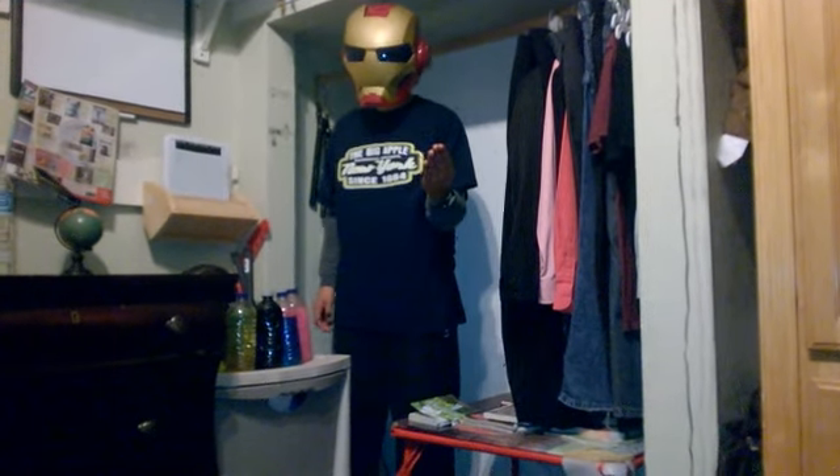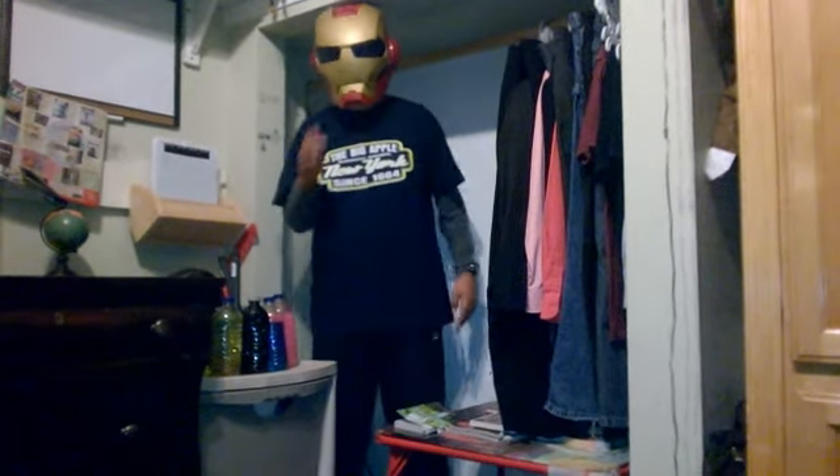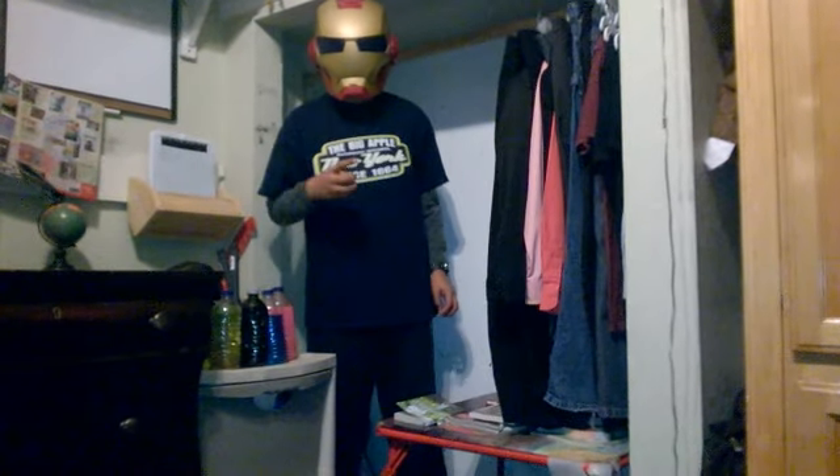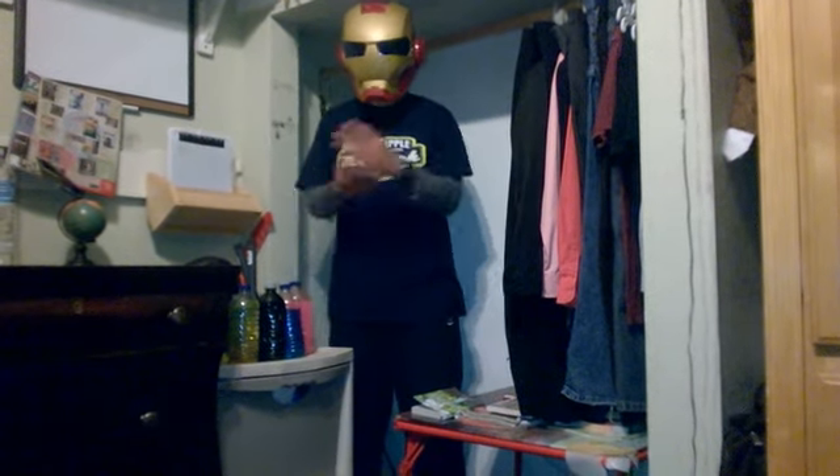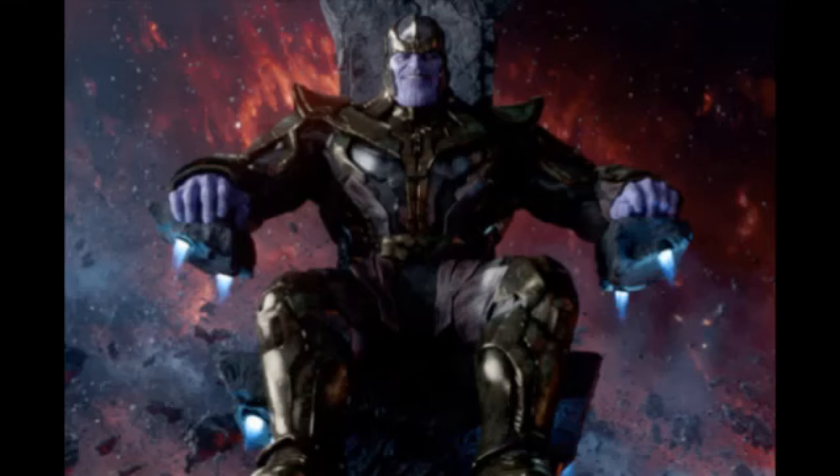So yes, he is very powerful, incredibly powerful, but he wants more power — incredible power. That is why I'm gonna show you a picture of how he looks in the Marvel Cinematic Universe, you know, the Avengers and all those cinematic movies. He wants those Infinity Stones badly.